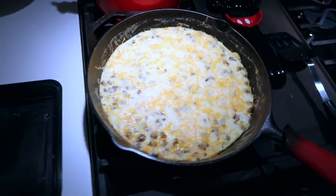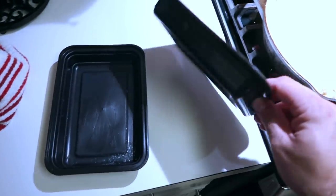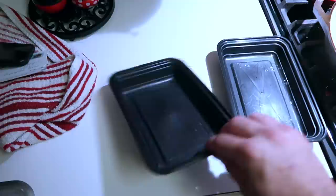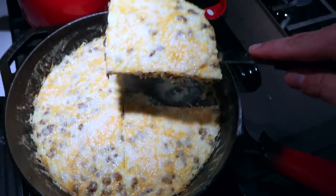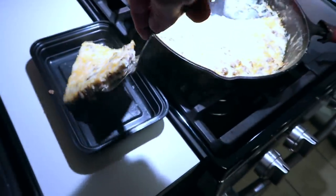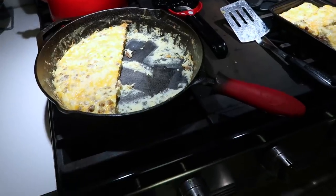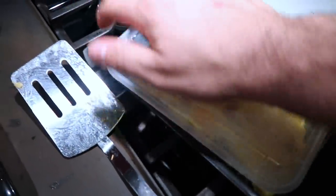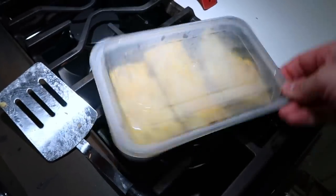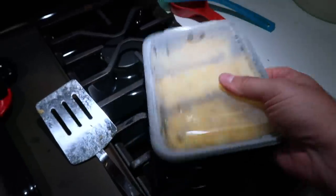Frittata has cooled mostly, so now what I'm going to do is cut it up. I actually have two of these containers that I'm going to put it in - we'll have one for breakfast Saturday morning, one for breakfast Sunday morning. This is always my question - is the frittata actually going to come out of the pan like it's supposed to look? That's perfect! Well, I can make an adjustment there, and actually that worked out pretty darn well. You can see half the frittata fit in one of those. So there's breakfast for Saturday.